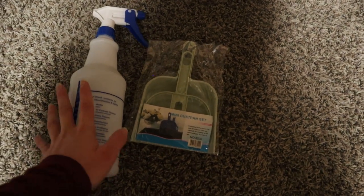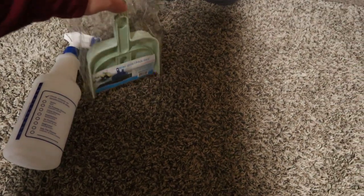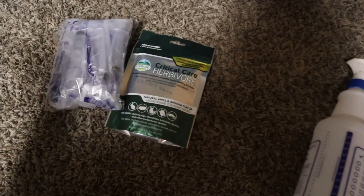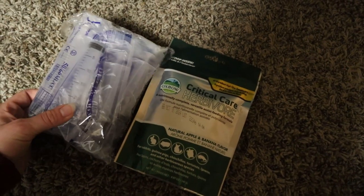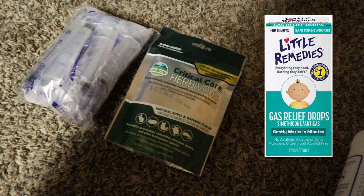For cleaning supplies I bought a water bottle that I will fill with water and vinegar, and then I got a dustpan for picking up poo and hay, and also for the bonding process to keep fighting at bay if that happens. For emergency supplies I got Critical Care in strawberry and banana, and a set of several different sizes of syringes for giving it. I'm also thinking about getting simethicone, like infant's gas relief, because I heard that's a good thing to have along with Critical Care for helping with GI stasis. I got both of these off Amazon.